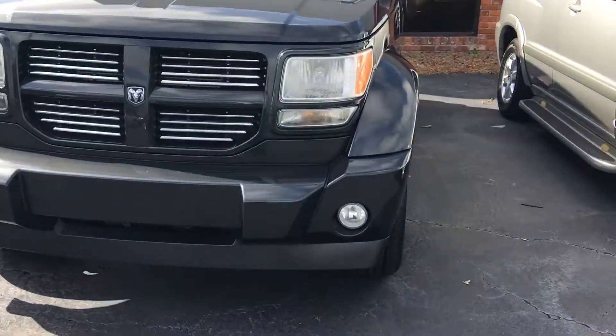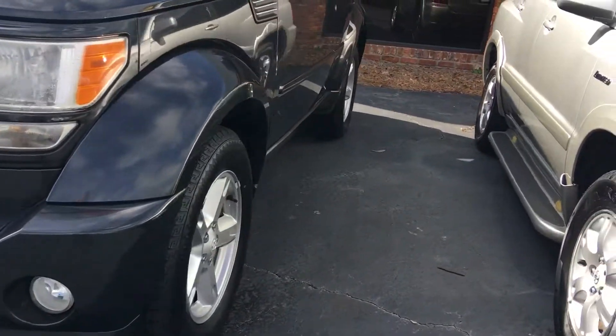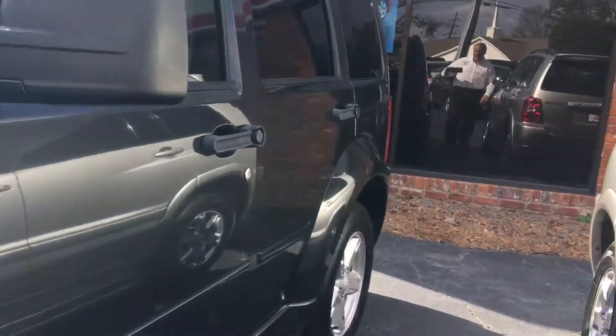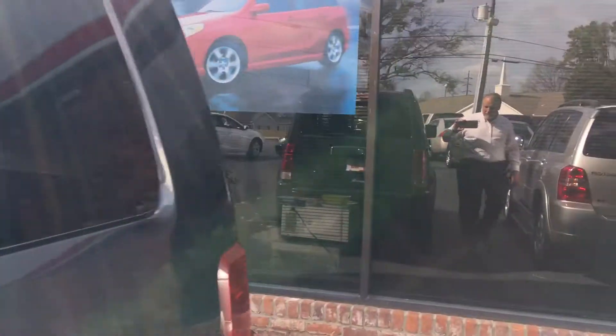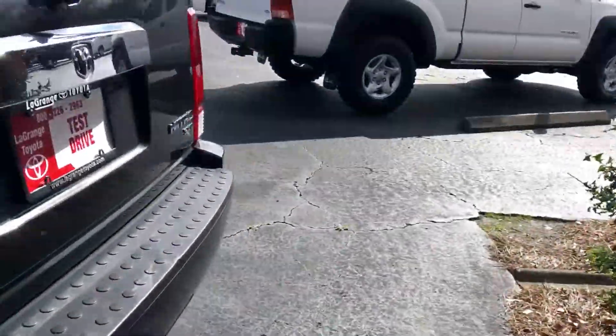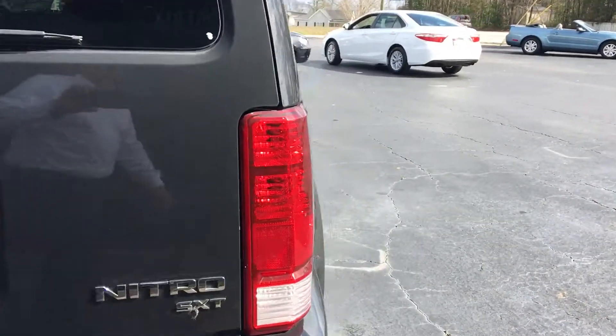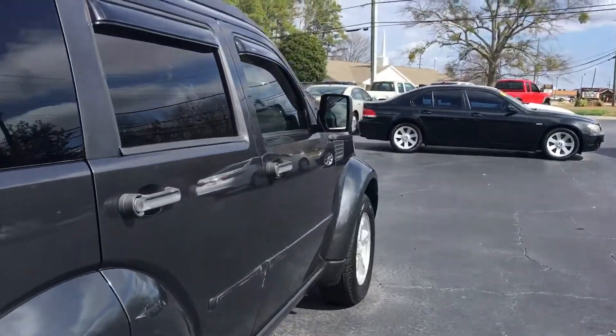It's got the good looking chrome grille, got the integrated fog lamps down here, alloy wheels. We put four brand new tires on it, so the tires are brand new. Has the wind visors over the windows. This is the Nitro SXT, so it's kind of the upgrade of it.